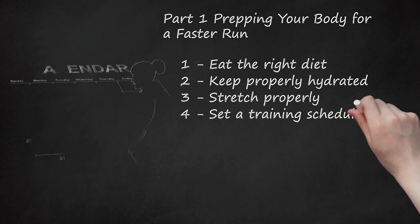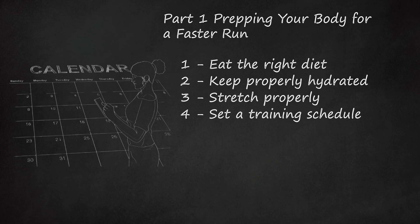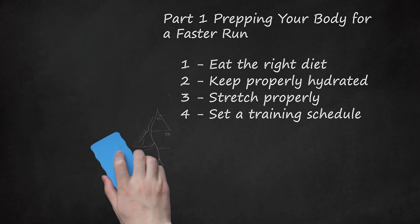Set a training schedule. You won't be able to run a faster 800m in one day. Just like training for a marathon, the best way to achieve your goals is to set a schedule. By following a training plan you can perform at peak performance, even when running a shorter distance. Set an end date and work backward — pick a date that you want to accomplish your best time ever. Do one or two quality and intense workouts a week, including running hills or tempo runs. Pick rest days where you can do some other sort of moderate exercise like yoga to stay limber.